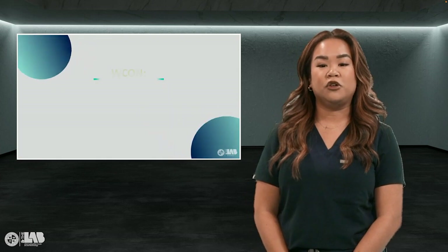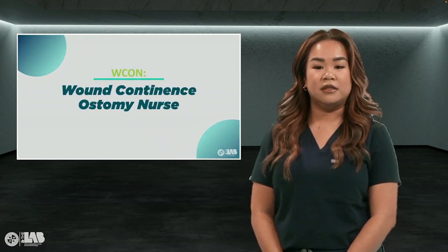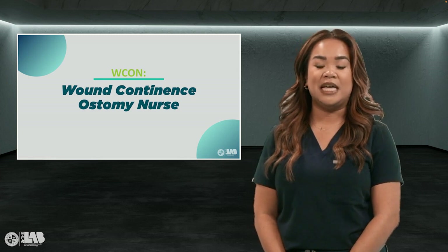The most common and well-known certification is a WOCN — a wound ostomy continence nurse. They specialize in wounds, ostomies, and incontinence care.